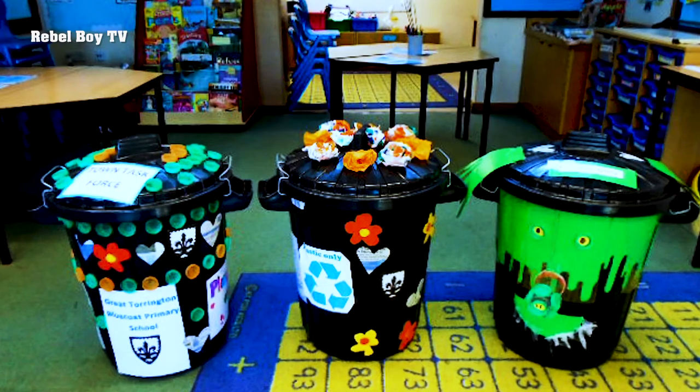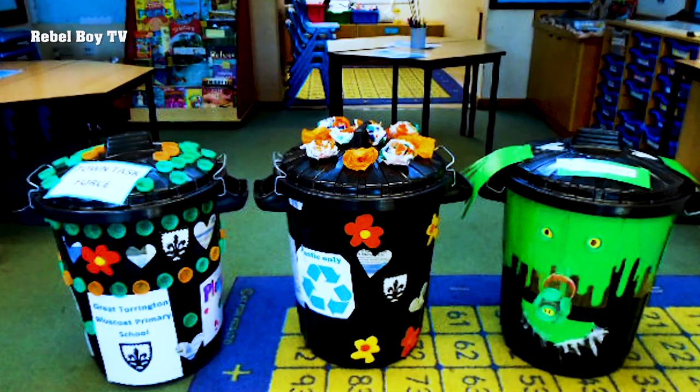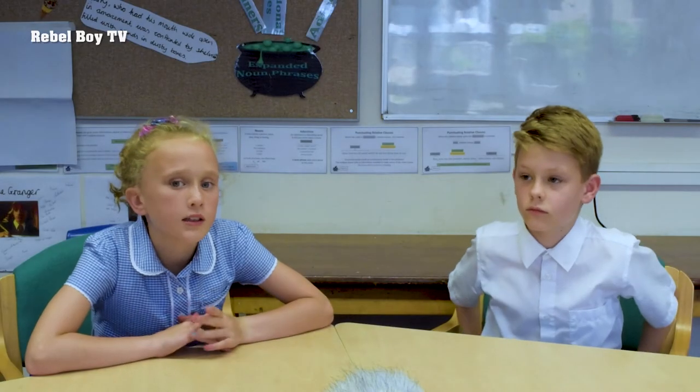I liked making the bins and I would like to make them again because they were really fun to make. I really liked doing arts and crafts, and I think it would help the town a bit more if we had a few more bins because a lot of people leave litter around — it would help the town to not be a litter dump and to clean up.